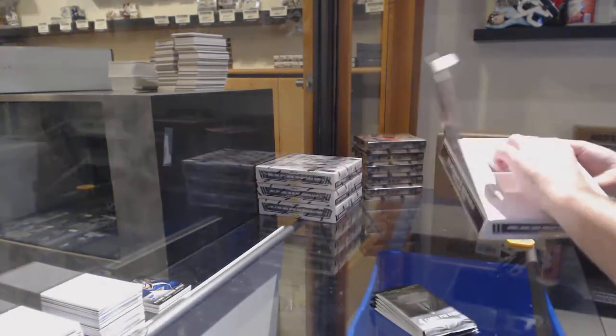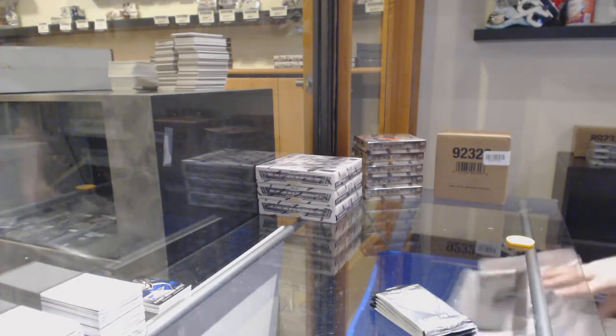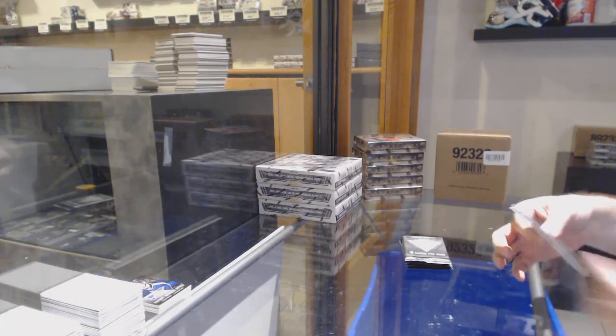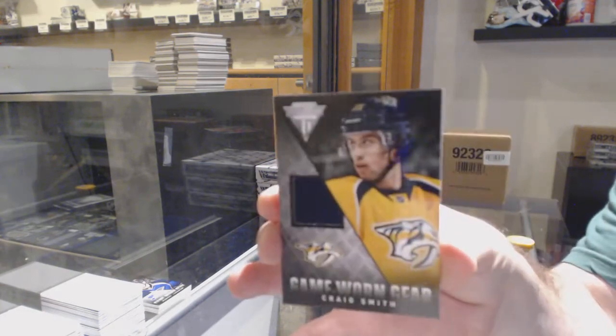Let's get the other breaks rolling, folks. I know we have Artifacts filled, and I think the SBA is filled. But I would love to get the Diamond, Platinums, SBA Game Youth, and Trilogies all filled. For the Nashville Predators, game horn gear — Craig Smith.